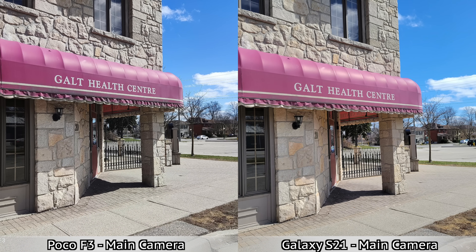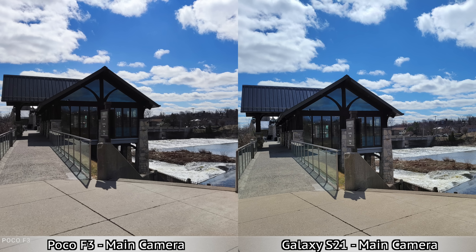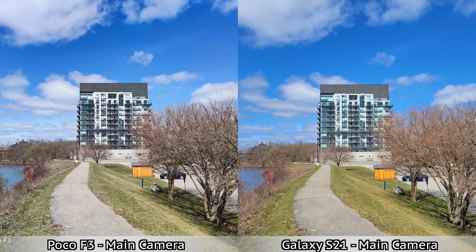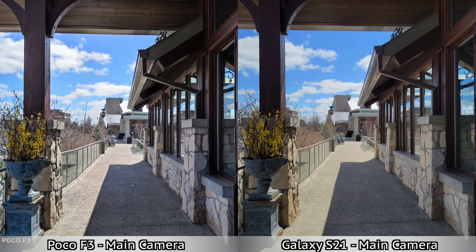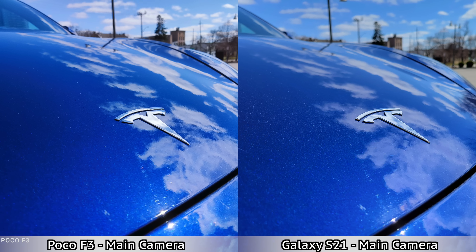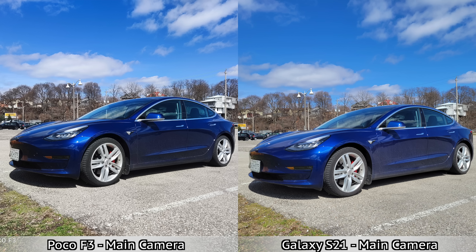For pictures taken with the main camera, I have to say I was quite surprised to see how close the pictures look between the S21 and the F3. Some of them even have pretty much identical colors and picture sharpness is pretty much the same, so you can't really go wrong — during the day both devices do equally good. Maybe the S21 does better for dynamic range in some of those pictures, but not in all, and a lot of these pictures are extremely close to each other.